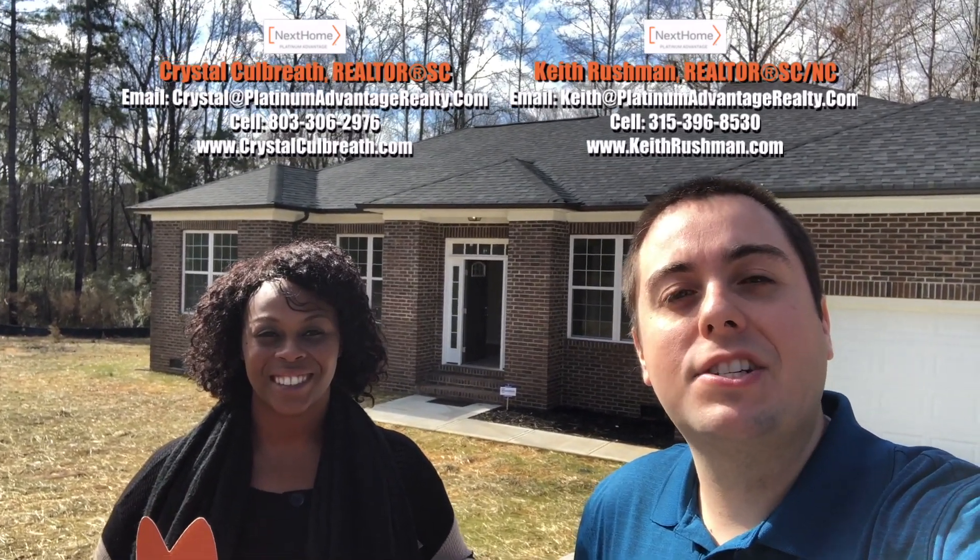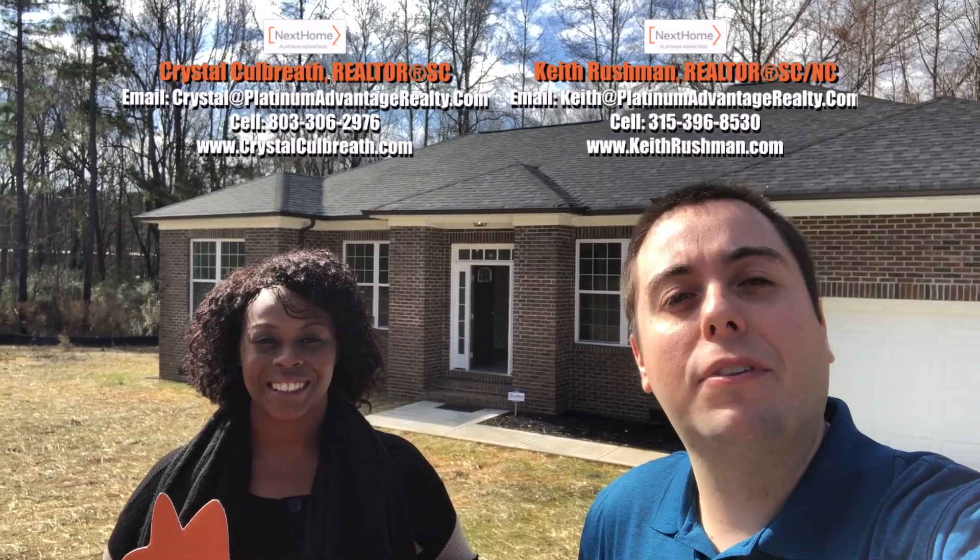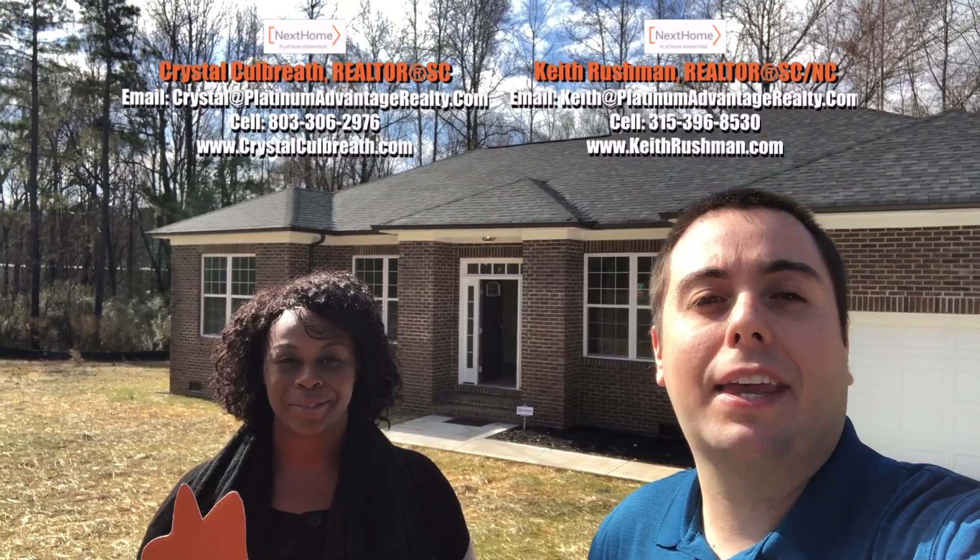Hey everyone, it's Keith Rushman and Crystal Cobra with Next Home Platinum Advantage, and this is this edition of Out and About with Luke, featuring our listing here at 133 Old East Point Road in York, South Carolina.